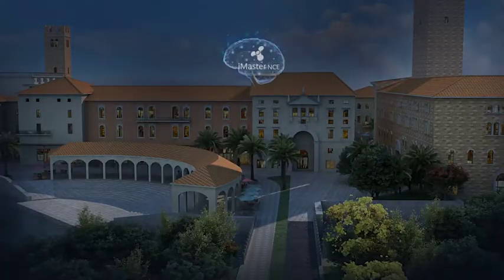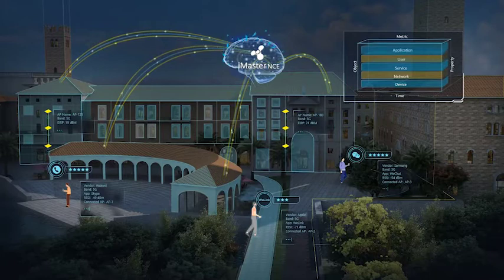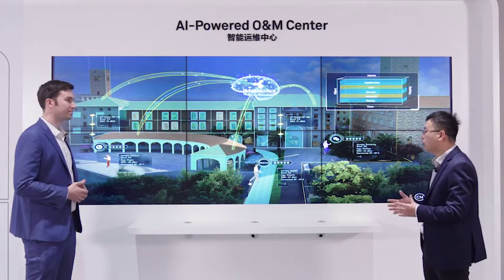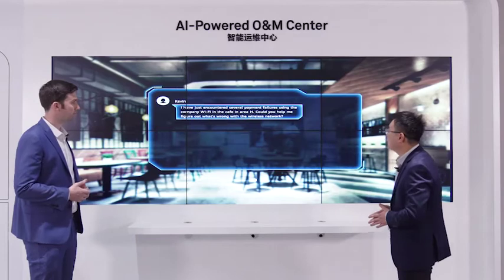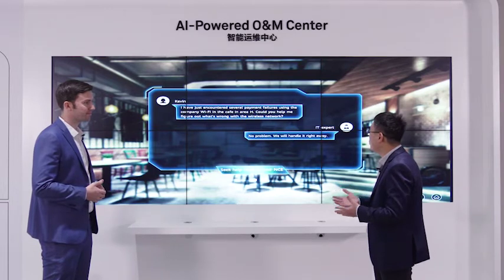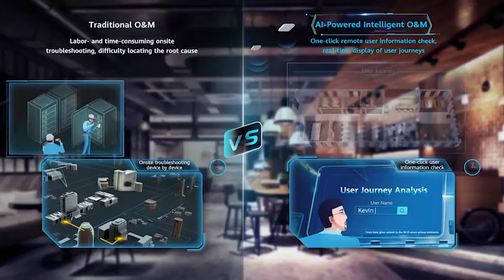For the first scenario — real-time user experience — the iMaster NCE builds a digital twin based on the physical network and obtains five layers of data from the device, network, service, user, and application. Based on this, it can do intelligent analysis. This client, Kevin, complained he had several payment failures during the Wi-Fi network. Let's see how the AI Master NCE solves this problem.